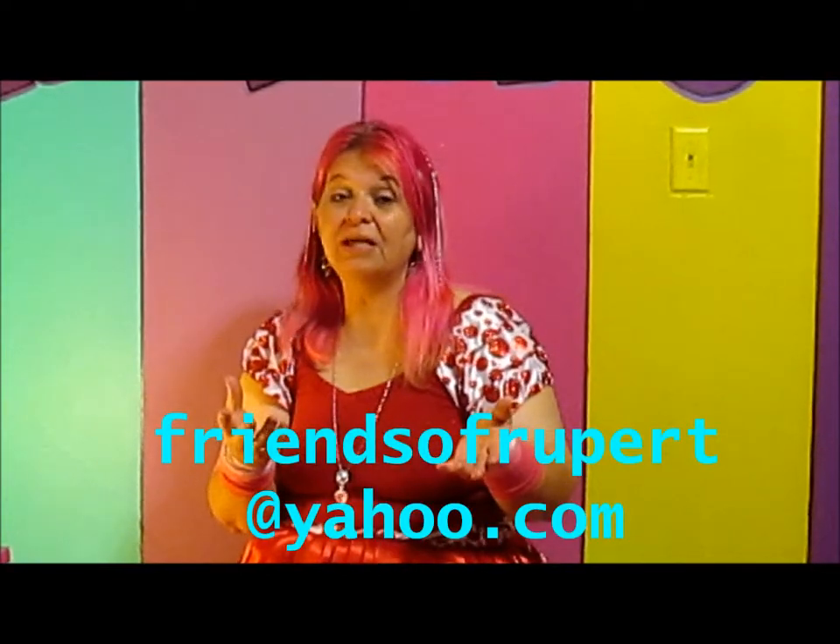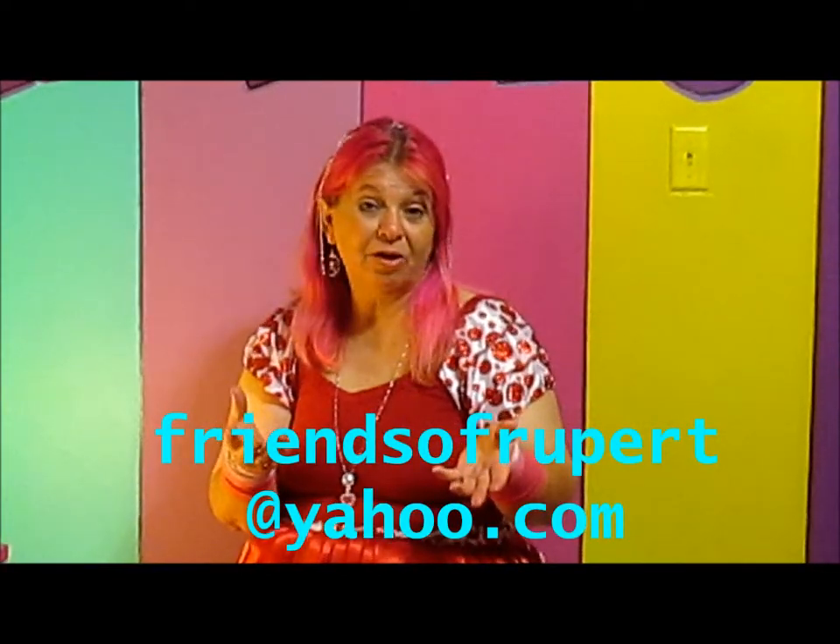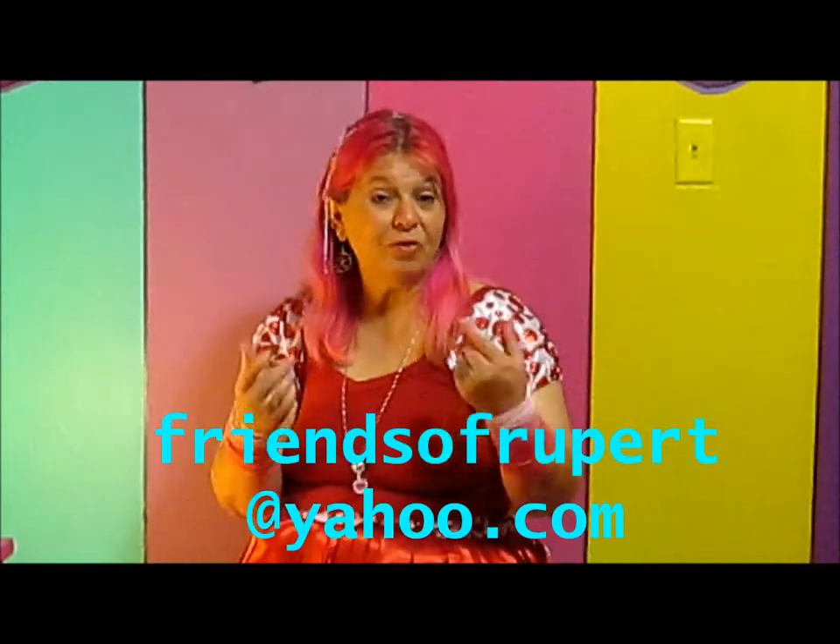Now we've talked about energy and we've talked about the importance of your imagination. Now we're going to talk about what you see. I'm going to show you three items and I'm going to ask you what you see. I'd love for you to send us an email to friendsofrupert at yahoo.com with your answers. Of course you don't have to send an email — you can just shout out your answers from where you are.